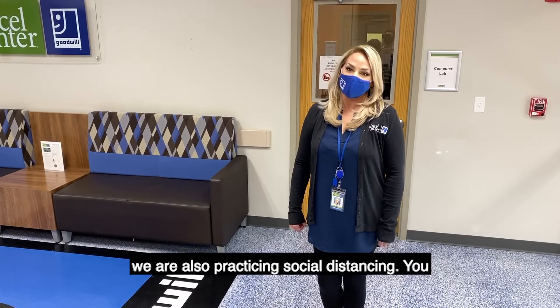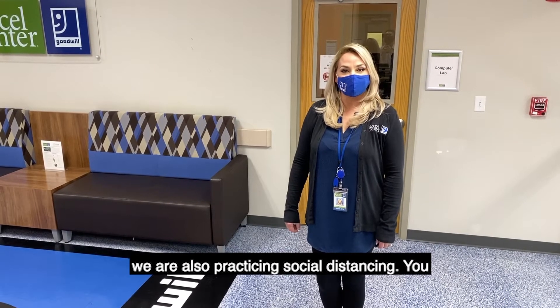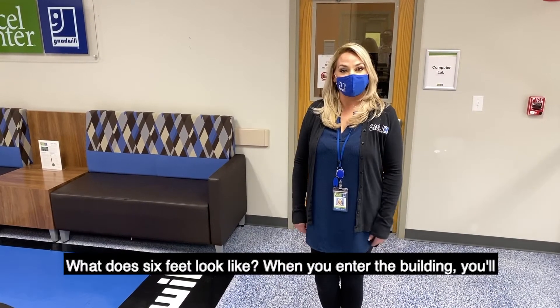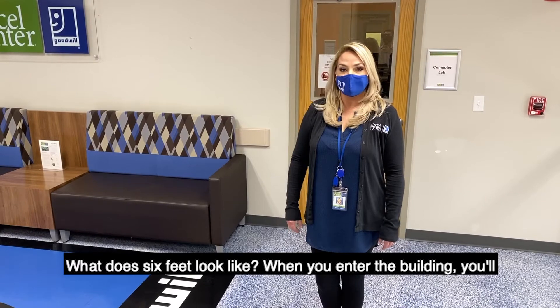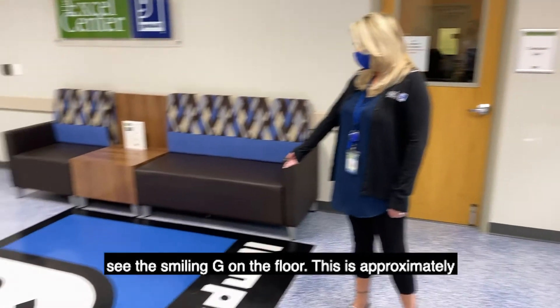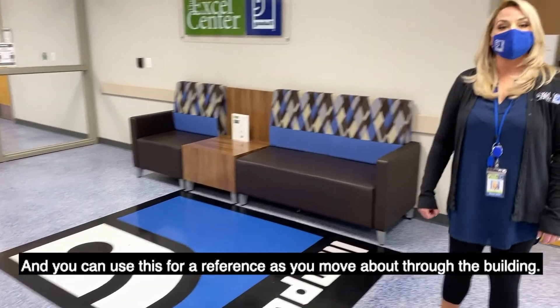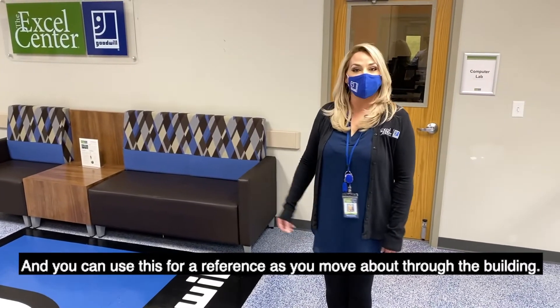Here at the Excel Center we are also practicing social distancing. You must remain six feet apart from others to remain safe. When you enter the building you'll see the smiling G on the floor — this is approximately six feet long and you can use this as a reference as you move about through the building.